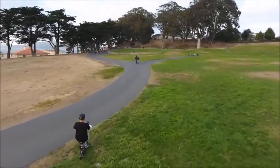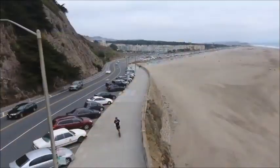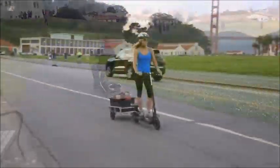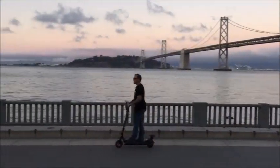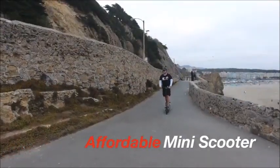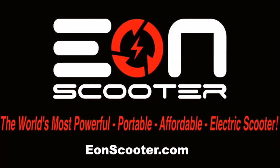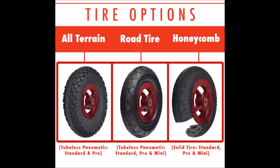The Pro is the most feature-rich model and it even has a seat, so if you want to sit down and ride you can, which would be a lot more comfortable if you had to go any distance. There are also three different tire options: the all-terrain, the road tire, and the honeycomb. The honeycomb is the quickest, so if you don't expect rough terrain go for that, but if you need to go off-road get the all-terrain.